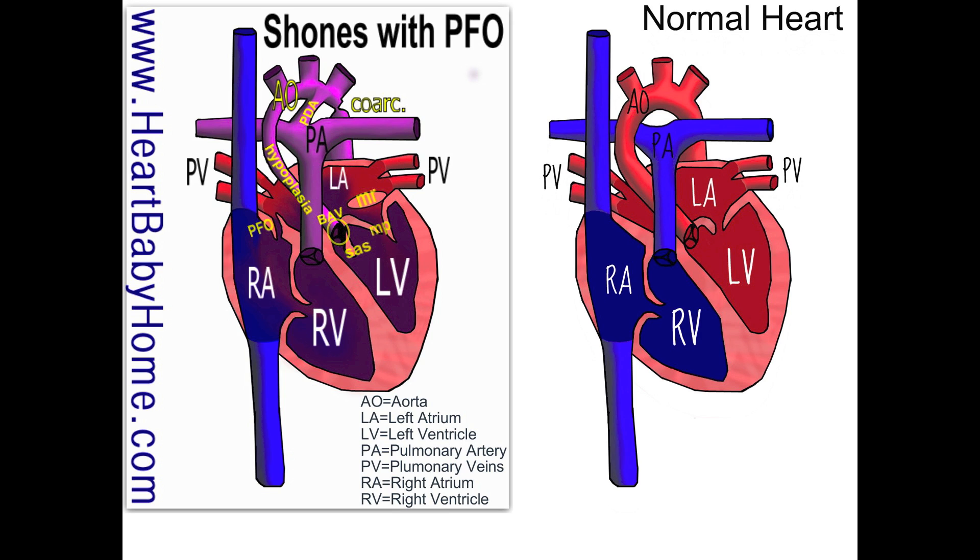They use those strings on the valves — they pull on it, and that's how it opens the valve. This is for the mitral and the tricuspid.